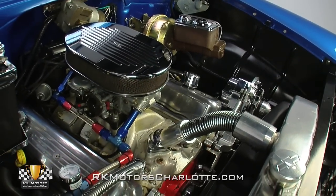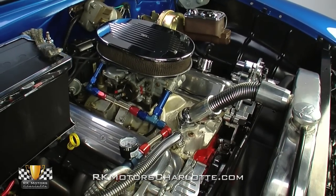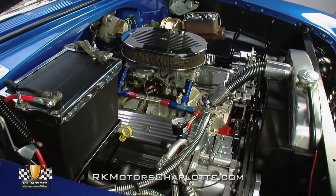Polished pulleys spin a chrome alternator and a polished AC compressor above a polished water pump, and fire is provided by a familiar Delco Remy HEI distributor which shoots sparks through a flamethrower ignition to black plug wires.